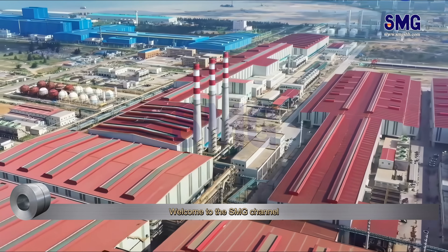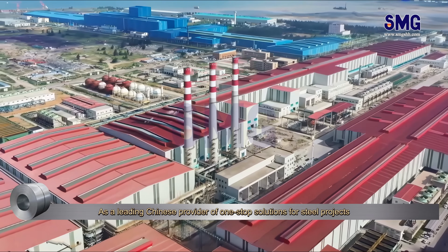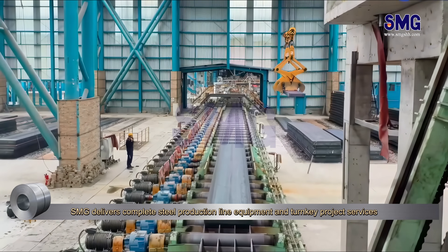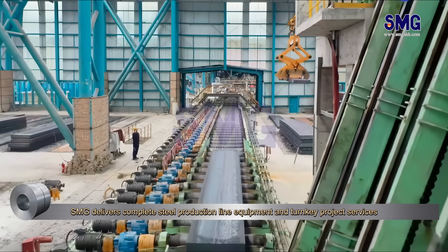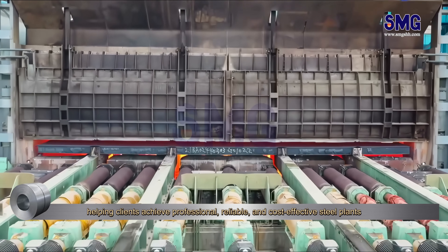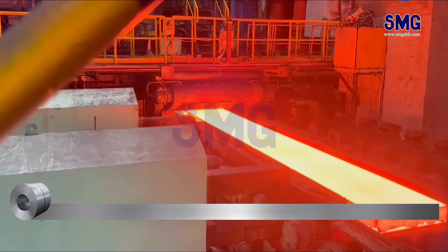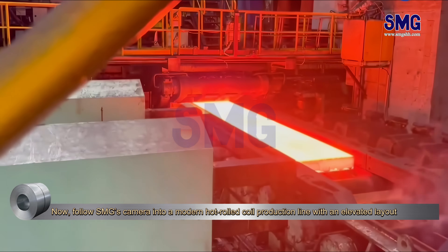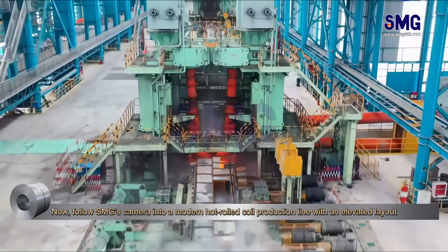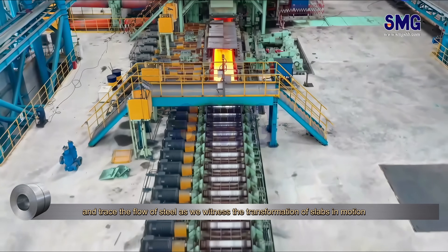Welcome to the SMG channel. As a leading Chinese provider of one-stop solutions for steel projects, SMG delivers complete steel production line equipment and turnkey project services, helping clients achieve professional, reliable, and cost-effective steel plants. Now follow SMG's camera into a modern hot rolled coil production line with an elevated layout, and trace the flow of steel as we witness the transformation of slabs in motion.